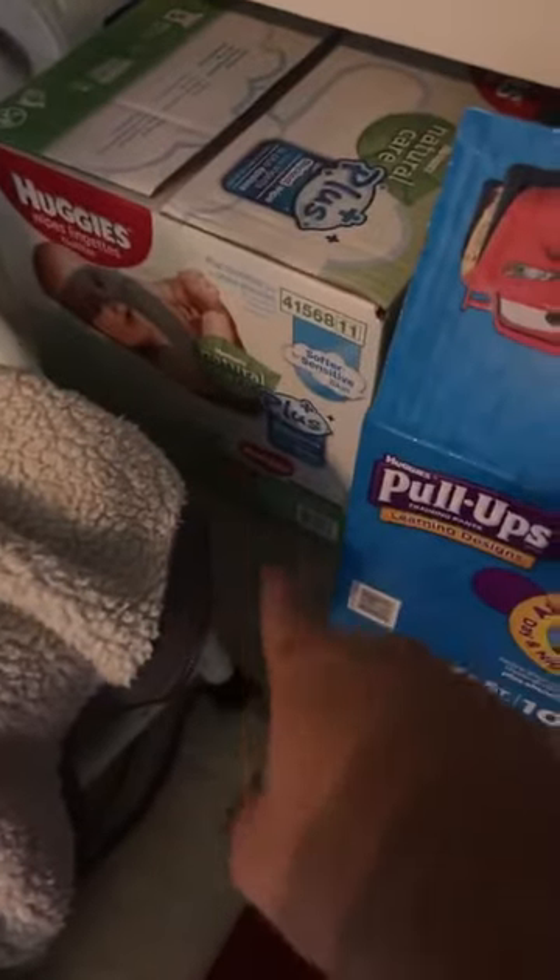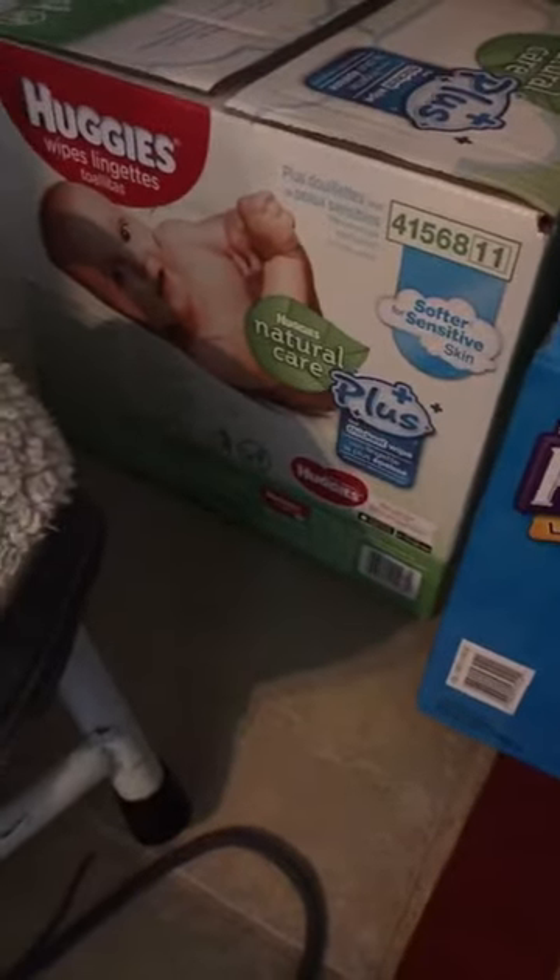And right now their wet wipes are a couple dollars off, so we always get our wet wipes from there.